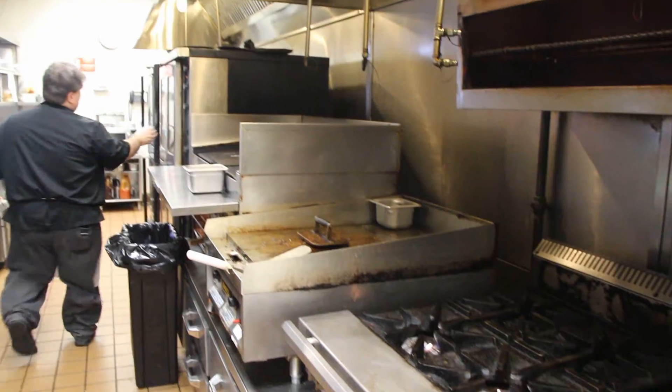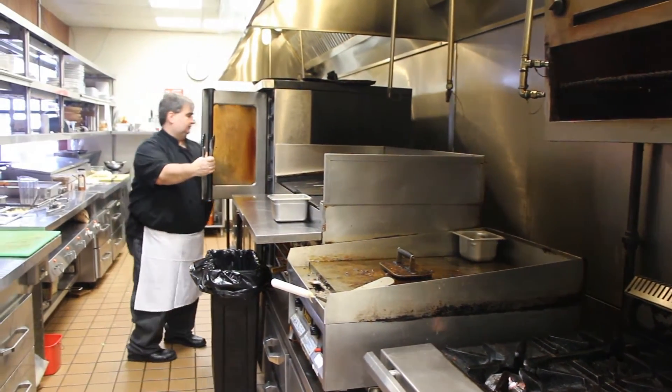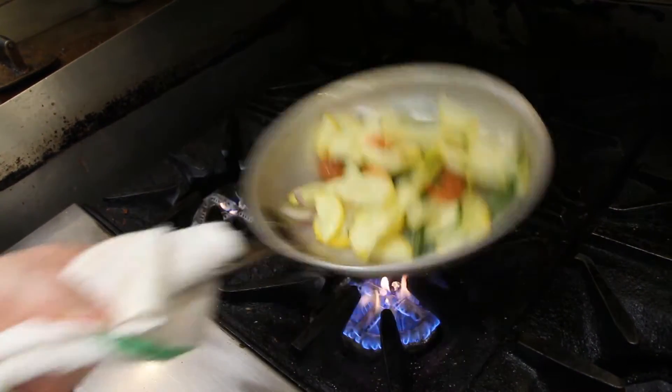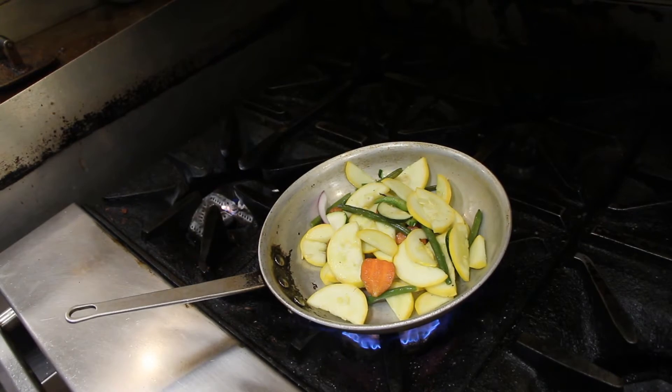Both dishes are finished in the ovens. Cooking up the Bistro's signature vegetable blend of yellow squash, red and green peppers, Thumbelina carrots, green beans, and red onions is the next step.